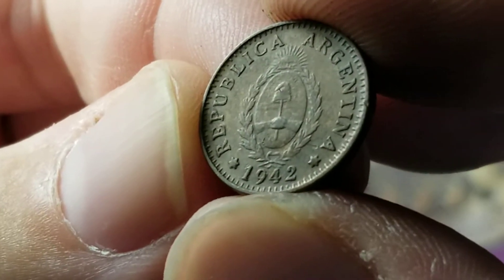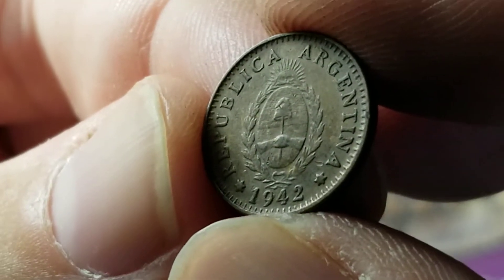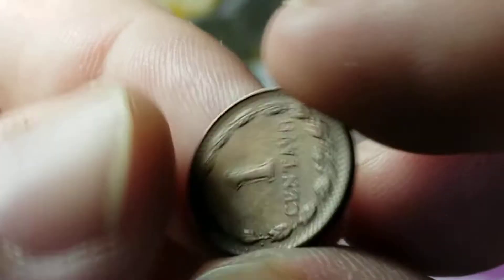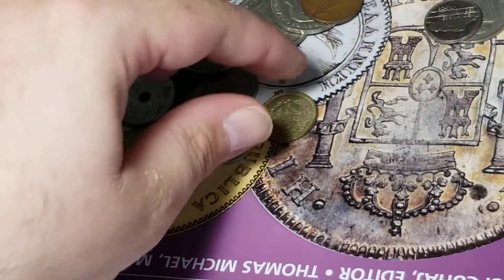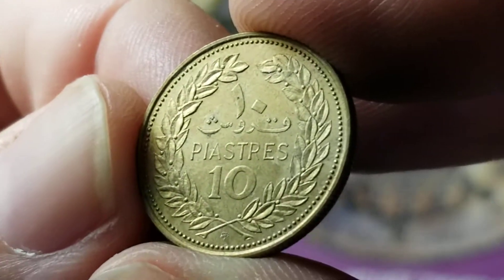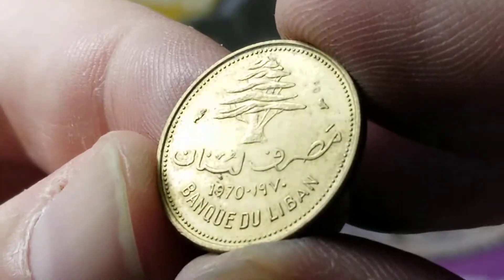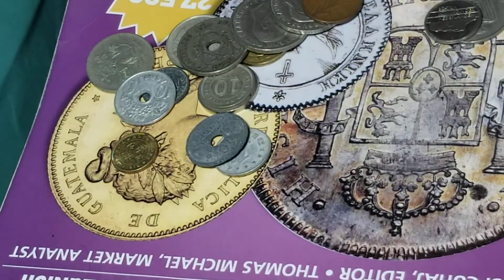This one is from Argentina, from 1942. Sometimes these low-denomination tiny coins are actually harder to find because they just got lost easily, and they didn't have any value so no one held on to them. One centavo. Coming up next, we have another coin with 10 piastres — I don't recognize the design yet, but it's going to be another one from Lebanon, from 1970, in a lot better shape than the last 10 piastres coin.